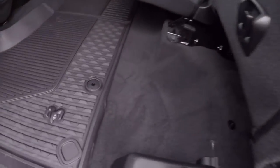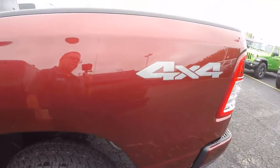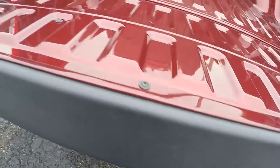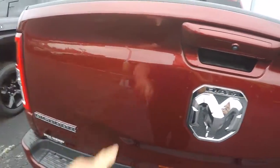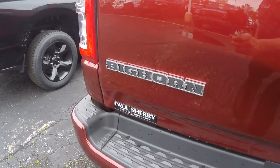Power sliding glass window with defrost. Plenty of space in a crew cab. It's got the dampened tailgate — let it down like that, don't even have to touch it. Put it up with one finger. It's also got a backup camera.